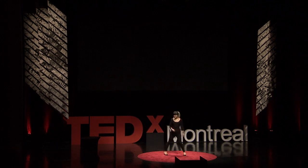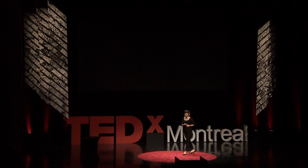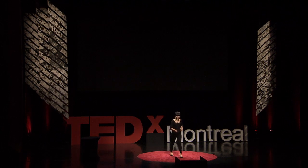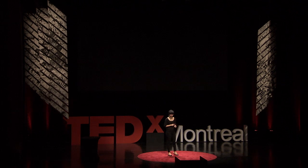Hi everybody, my name is Yasmine Sherry. Today I'd like to talk about the manufacturing technologies of today and the factories of tomorrow.